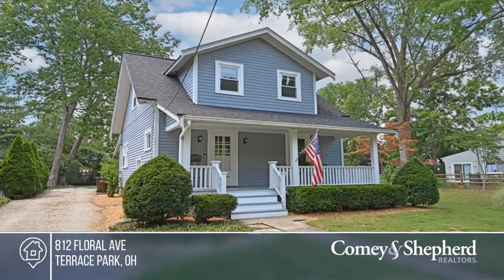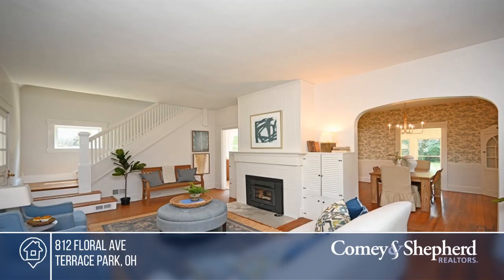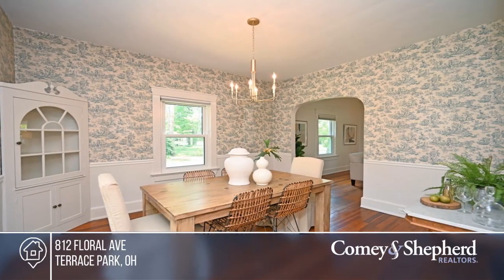Come see this charming cottage in a premier location, The Village. This classic Craftsman boasts high ceilings, hardwood floors, a large inviting front porch, and newer stainless steel appliances, plus a large cleared lot.